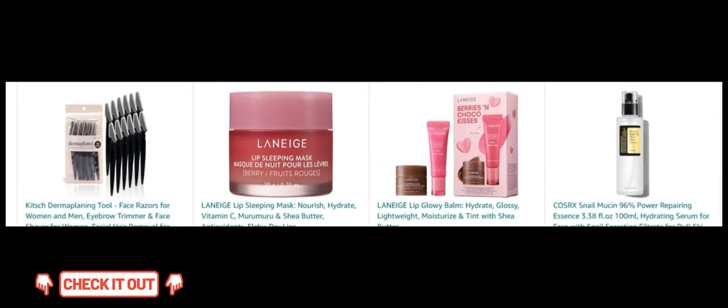Next, Kitsch Dermaplaning Tool. Remove facial hair and exfoliate your skin with these easy-to-use dermaplaning razors. Next, Laneige Lip Sleeping Mask. Revitalize dry lips overnight with this hydrating and nourishing mask.